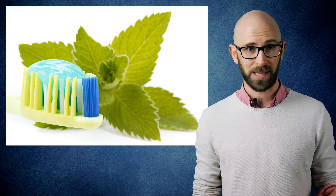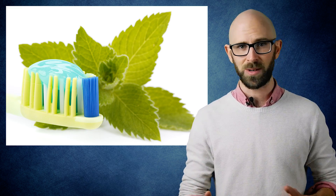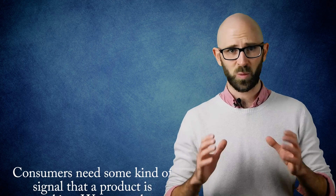Mint is added to toothpaste for the same reason, as it leaves your mouth feeling cool, clean and fresh, particularly if it's well distributed throughout your mouth. As Tracy Sinclair, one-time brand manager at Oral-B, stated in his book The Power of Habit: consumers need some kind of signal that a product is working.